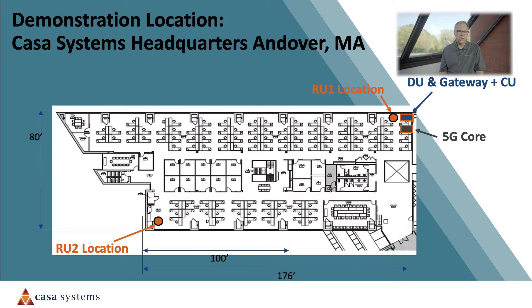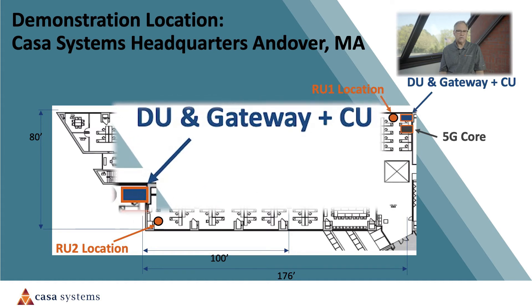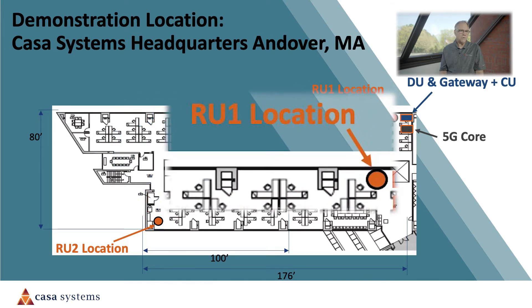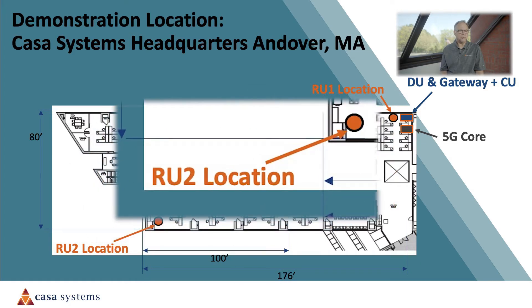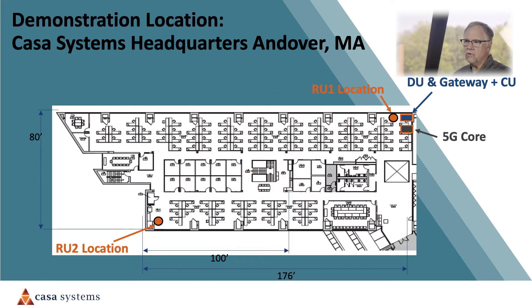All of this will be shown on a live system here in our headquarter location in Andover, Massachusetts, utilizing CASA's 5G standalone core or SA core, virtualized centralized units (CU), integrated distributed unit (DU), and our front haul gateway functionality. The 5G EVO radio and a variety of endpoint devices will also be included in the demonstration, including smartphones and CASA's developed fixed wireless access technology. It's important to note that while this is an end-to-end solution, each radio element is based on the ORAN open interfaces and supports full interoperability.